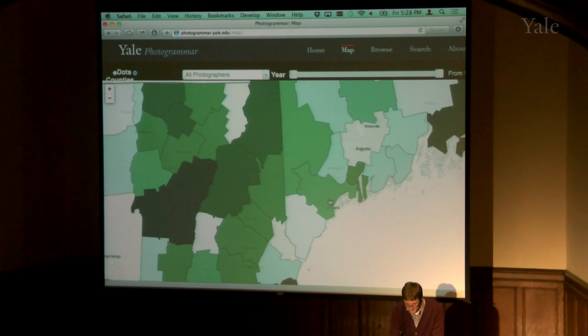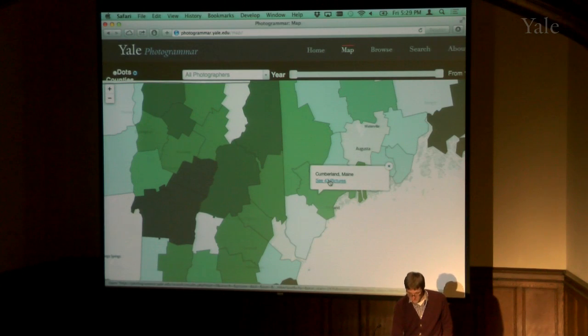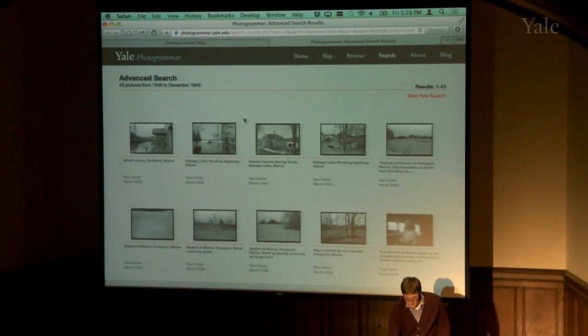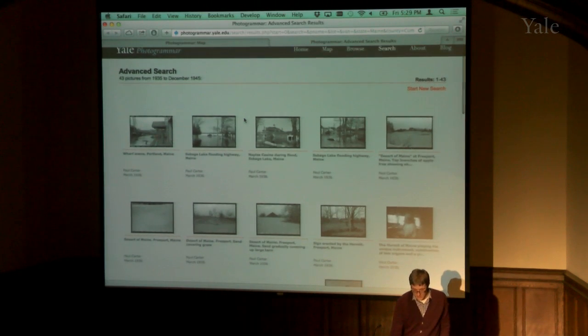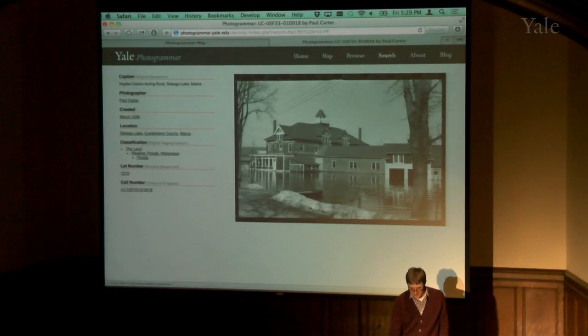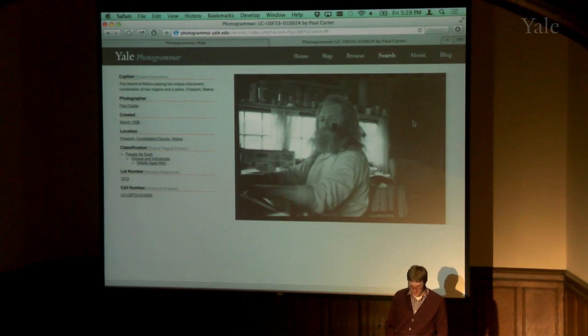My hometown is Brunswick, Maine, in Cumberland County. I can click on that and see there are 43 photos. You can see all the photographs taken and digitized in the collection — things like the wharf in Portland, which is now all restaurants, flooded homes in Sebago Lake, and my favorite, the Hermit of Maine, a pipe-smoking organist who lives alone somewhere in Maine. People connect with this collection because everybody came from somewhere, and there are photos from 70 or 80 years ago of places they've seen.